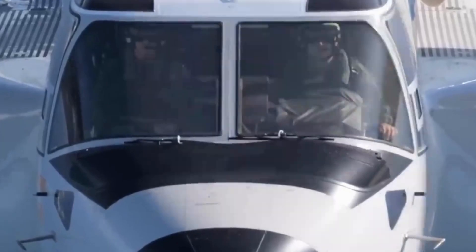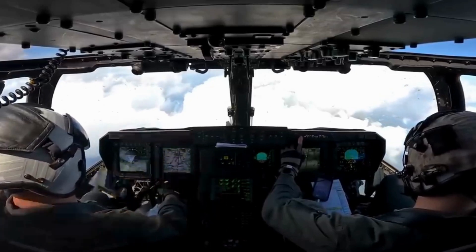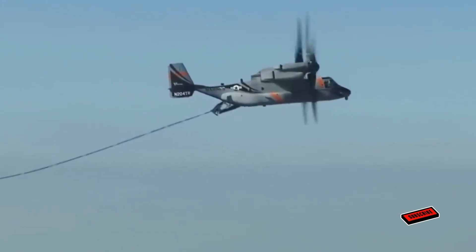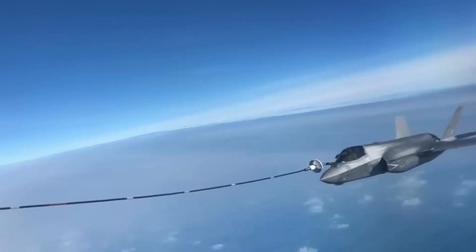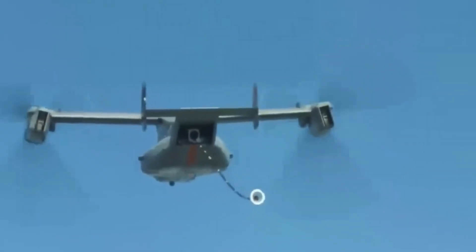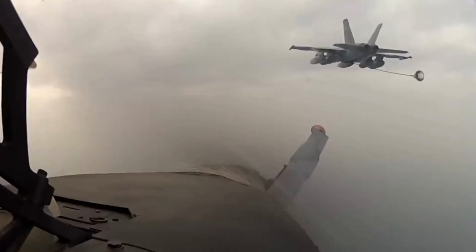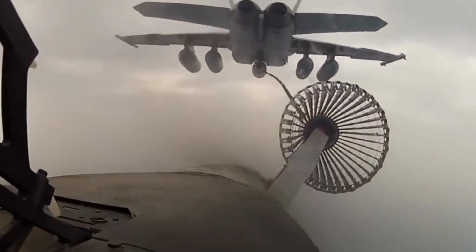The CMV-22 Osprey represents a transformative asset for the Navy, extending its capabilities beyond cargo transport. These versatile aircraft could be outfitted with the V-22 Aerial Refueling System (VARS), enabling them to refuel other aircraft such as F/A-18s or F-35s. This strategic advantage allows F-35s to reach distant target areas up to 1,000 miles away when refueled by the Osprey. While the U.S. Marine Corps has been exploring aerial refueling capabilities, it remains uncertain whether the U.S. Navy will adopt this feature for its CMV-22 fleet.